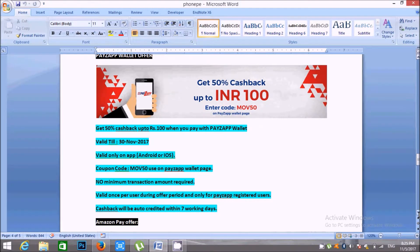Friends, the coupon code is MOVE50. You can use this coupon code in BookMyShow. You can select the payment app and redirect to the app to use this coupon code.